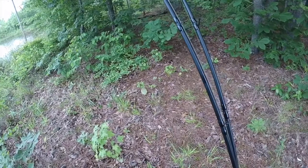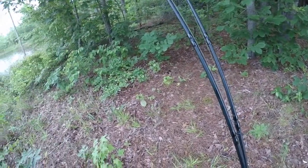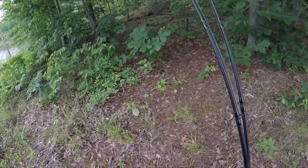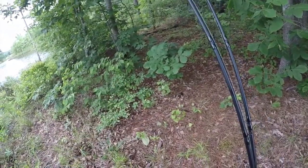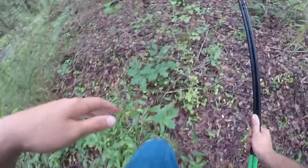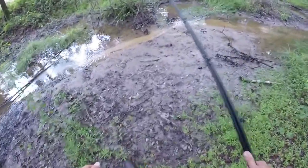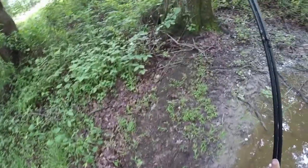Alright guys, couldn't get bit there so we're gonna have to troop through these woods. It is very very thick — y'all can see what we got to walk through, but we're gonna do it. We're gonna go find these fish. The only problem is the water level is extremely high right now, so we're having to go off course, not even near the pond anymore. This is the first little opening we've had.